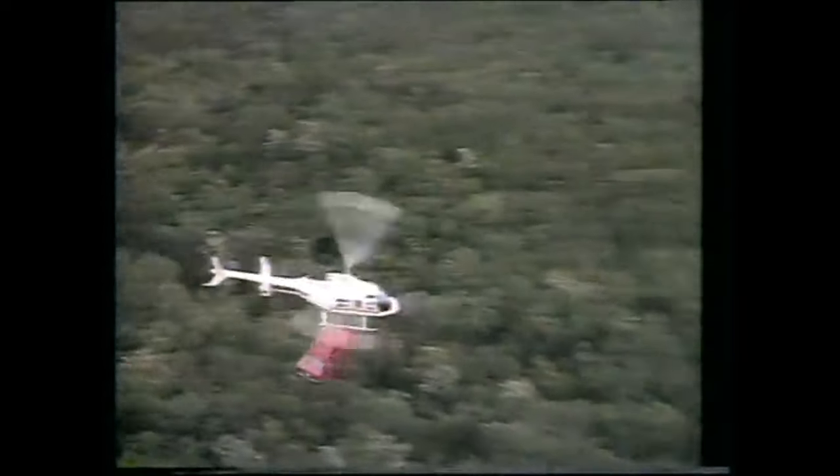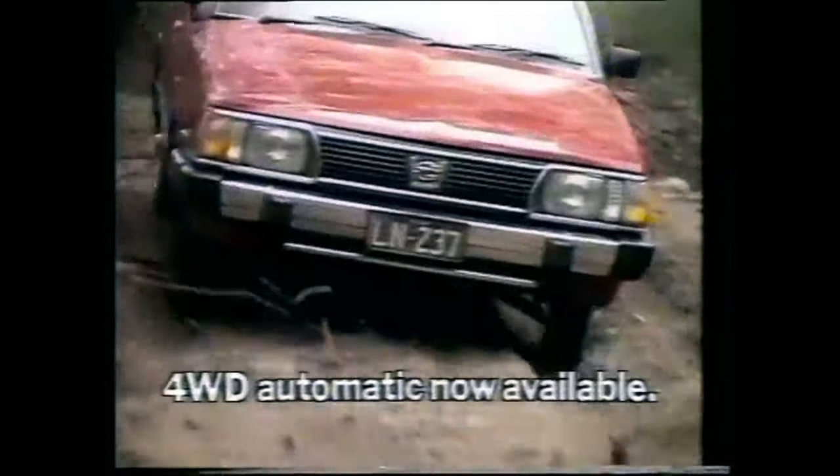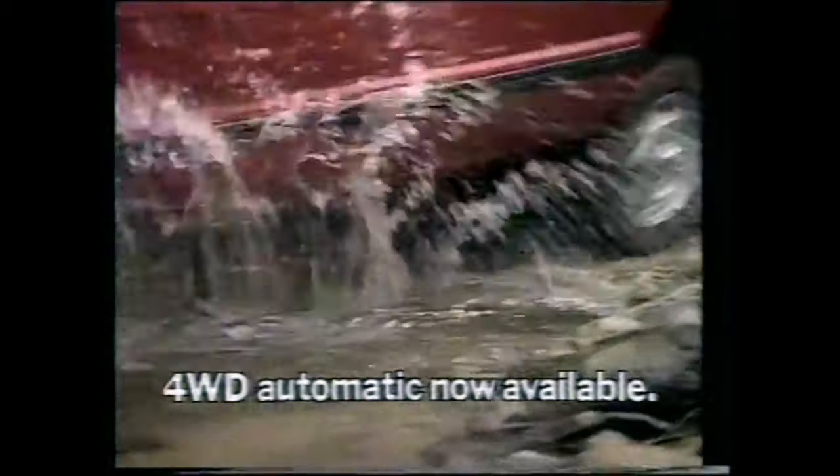Drop a normal wagon in a spot like this and you'd have to pull it out again. Unless it's a Subaru. At the flick of a lever, it converts to high or low range four-wheel drive to give added traction in rugged conditions.